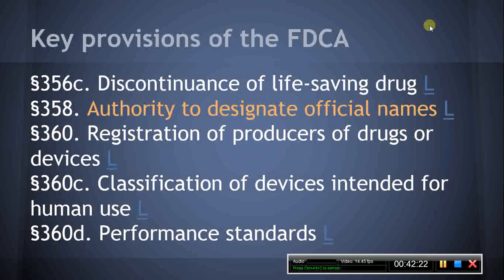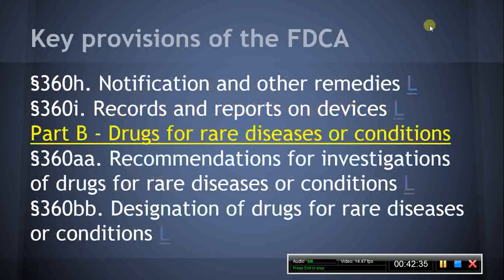Section 360D, Performance Standards. This section establishes performance standards for Class II and in some cases Class III devices, and the procedures for establishing and recognizing the standards. Section 360E, Pre-Market Approval. This section establishes the requirements and procedures for an application for pre-market approval of a Class III device. Section 360F, Banned Devices. This section authorizes the HHS Secretary to promulgate regulations to ban certain devices as described.